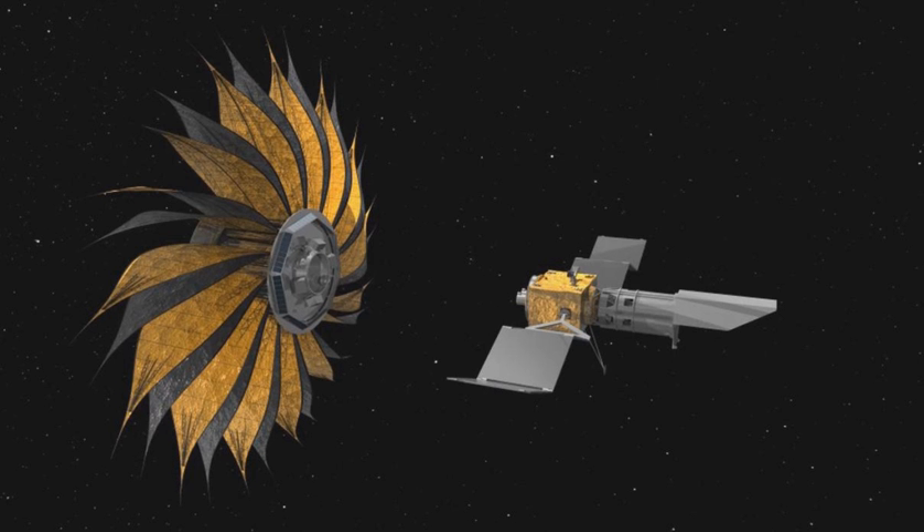The New Worlds Mission is a proposed project comprising a large occulter or starshade flying in formation, designed to block the light of nearby stars in order to observe their orbiting exoplanets. The observations could be taken with an existing space telescope, possibly the James Webb Space Telescope when it launches, or a dedicated visible light optical telescope optimally designed for finding exoplanets.